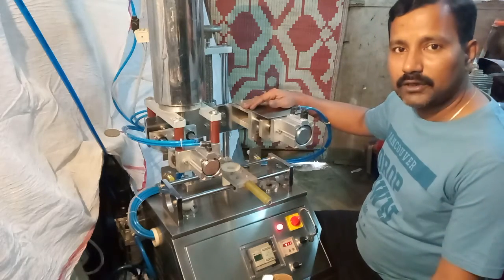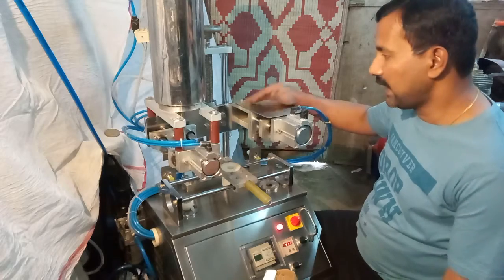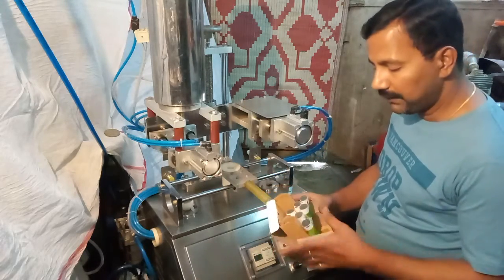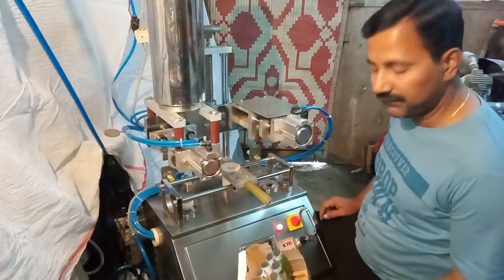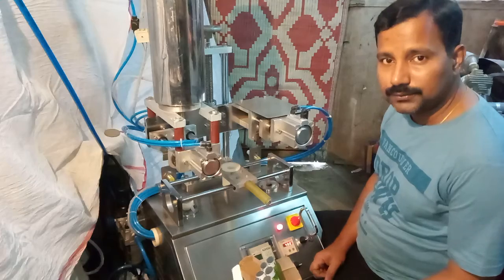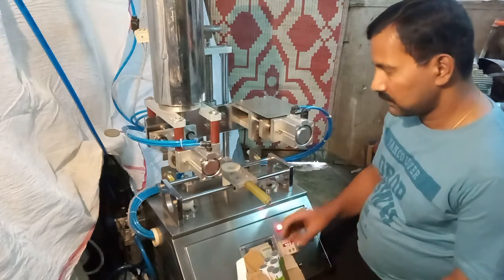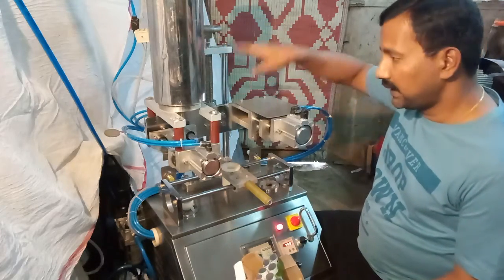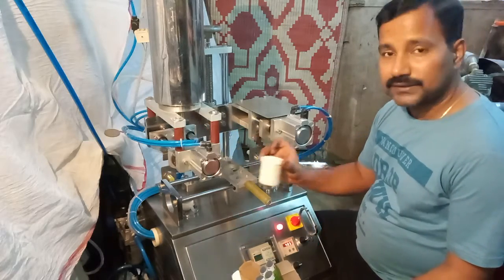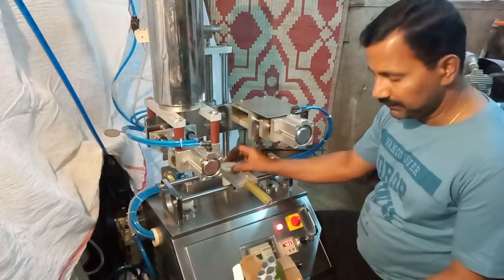Semi-Automatic Pneumatically Operated Plastic and Laminate Tube Sealing, Batch Coding, and Trimming Machine, Model PSCT50. Output: 10 to 15 tubes per minute. Height-adjustable facility provided as per tube height variations. Tubes can be sealed from 10mm to 50mm diameter.